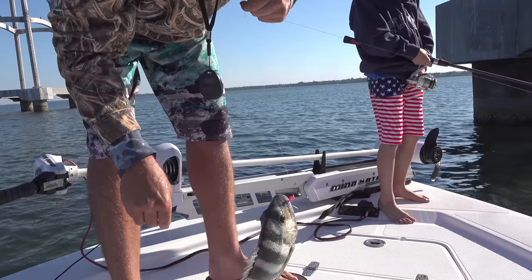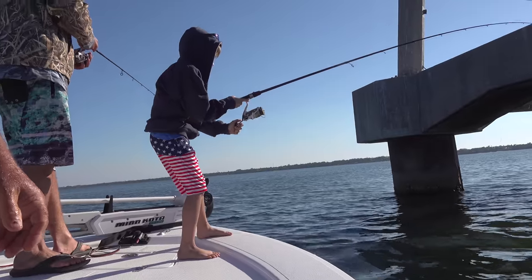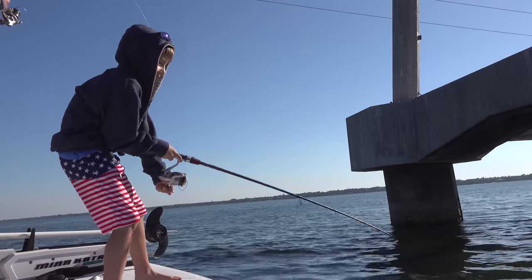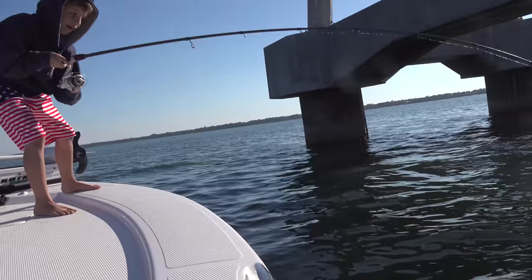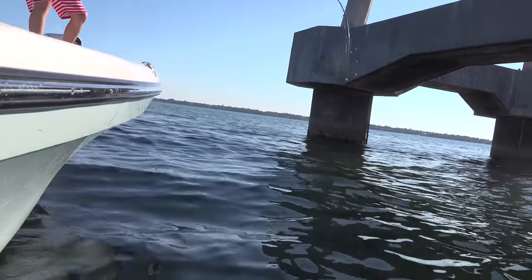Jake, pay attention to your rod. Whoa! My goodness, you got another bump? Well, reel! Show us what you got. This thing is massive! Whatever it is. Oh my gosh, I feel like I did it. Pick that rod up!